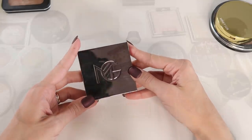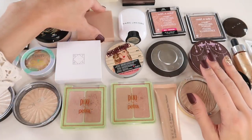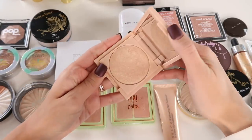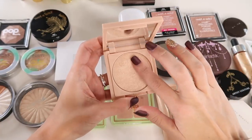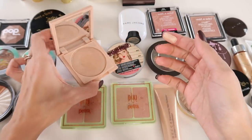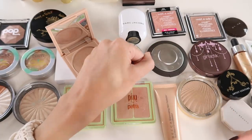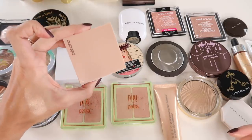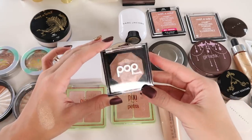Now highlighters. Something I know right off the bat I'm keeping is my Persona Cali Glow Highlighter in the shade Zuma. This is all kinds of stunning — uber creamy, peachy champagne undertone, hella blinding on the skin. I wear it a ton. Absolutely zero plans on decluttering this anytime soon.